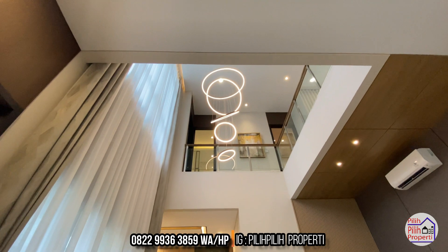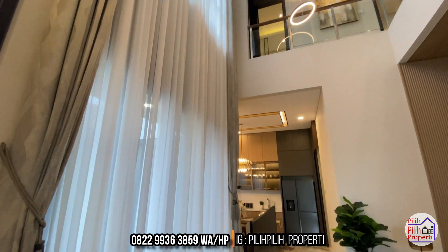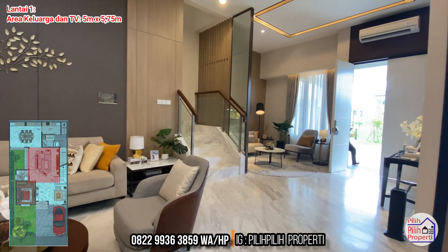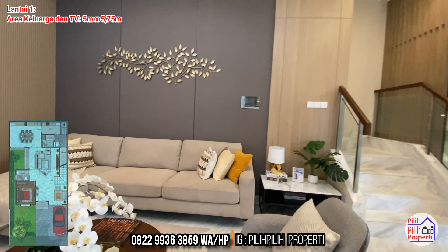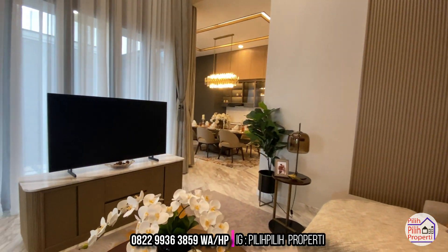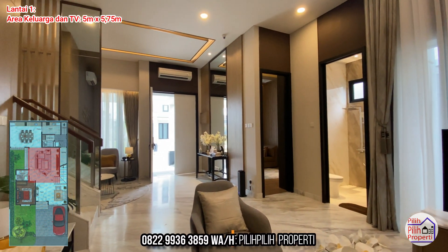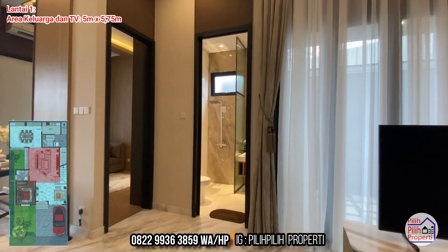Double high ceiling-nya benar-benar tinggi, hampir sekitar 7,5 meteran. Di sebelah kiri jendelanya besar, membuat rumah terlihat lebih mewah, lebih terang, dan sirkulasinya bagus banget. Kalian bisa taruh sofa besar 4 seater atau lebih, dan TV besar dengan background taman di tengah yang benar-benar kece. Dari sofa di ruang keluarga ke arah depan terlihat benar-benar lega.